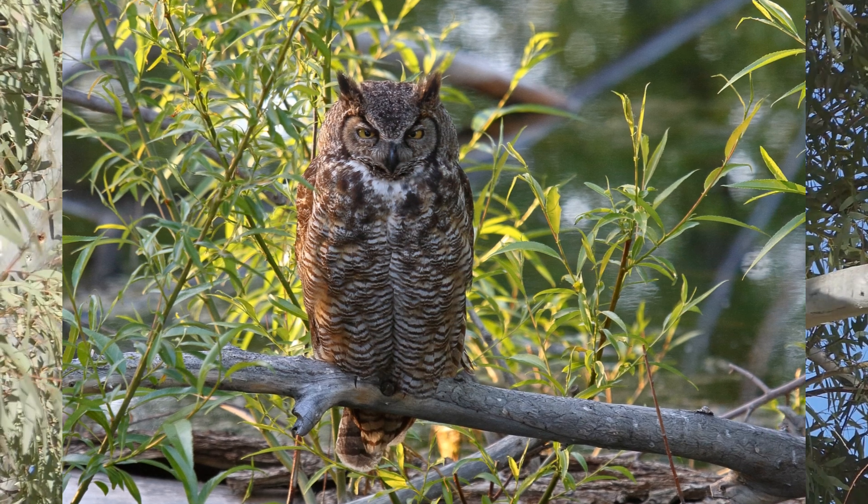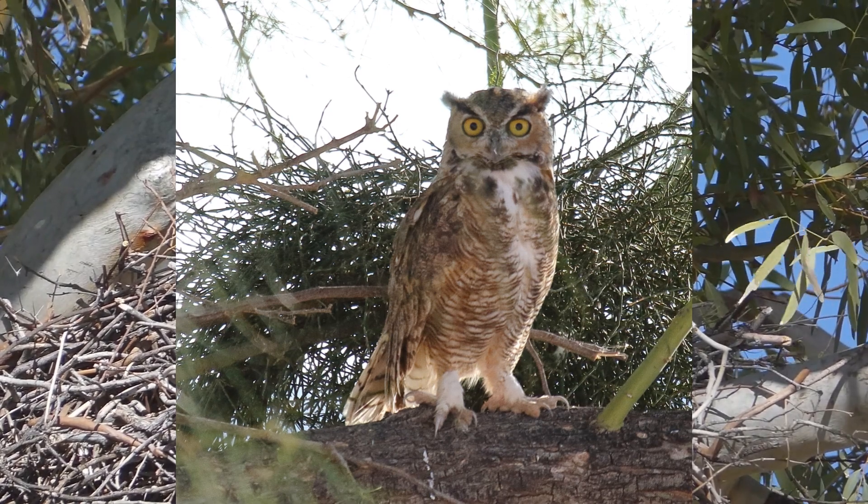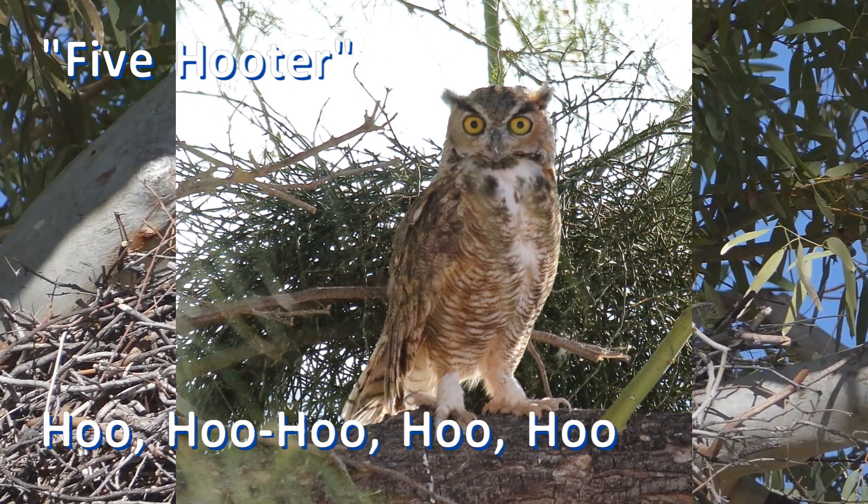Females respond later in the courtship period. The voice of the male is lower. Great horned owls have been called the five hooter for their calls: hoo, hoo-hoo, hoo, hoo.